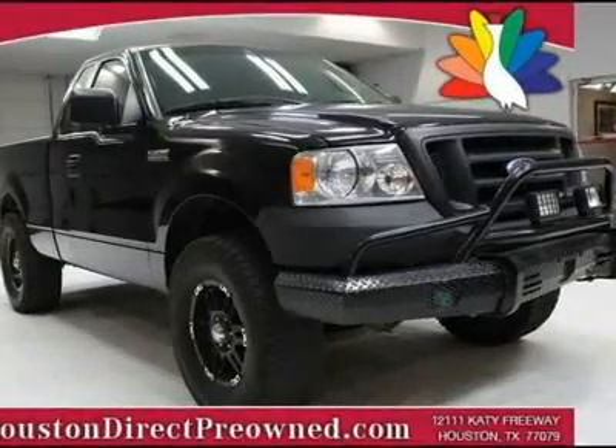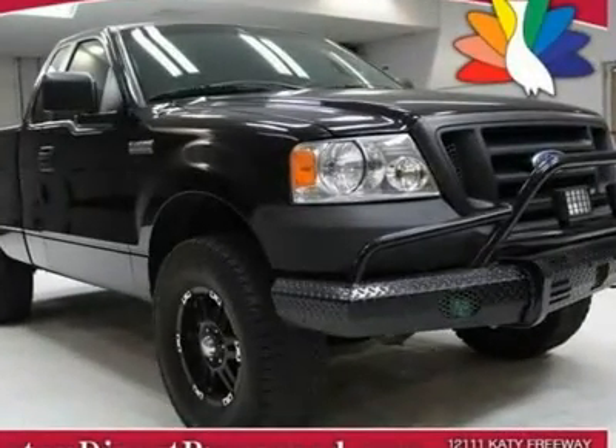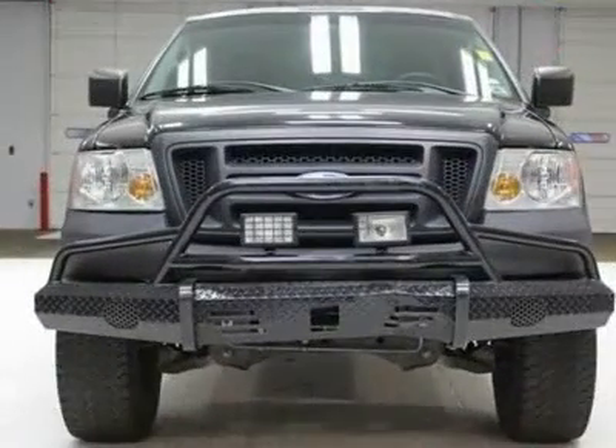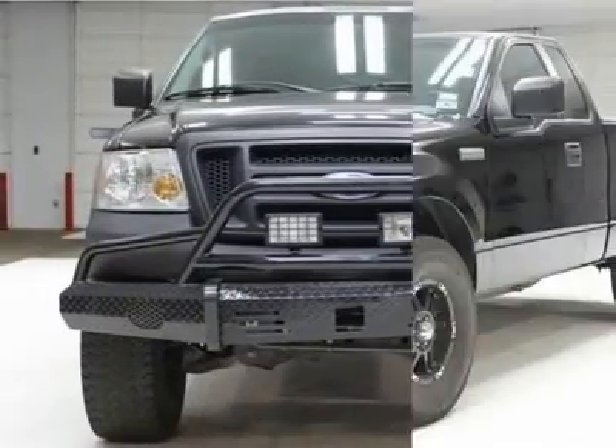We priced this 2008 Ford F-150 to sell quickly. You will find that this vehicle is loaded with options like a 4.2L V6 engine,